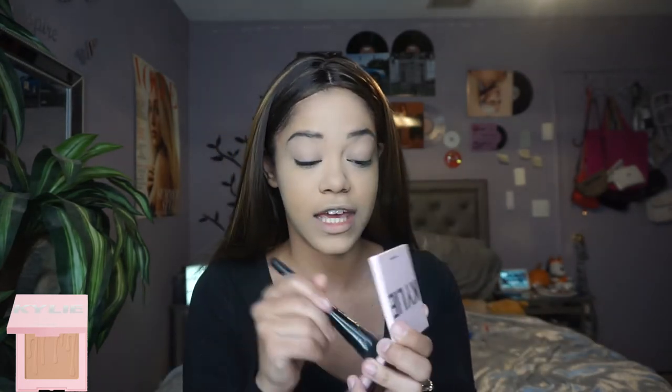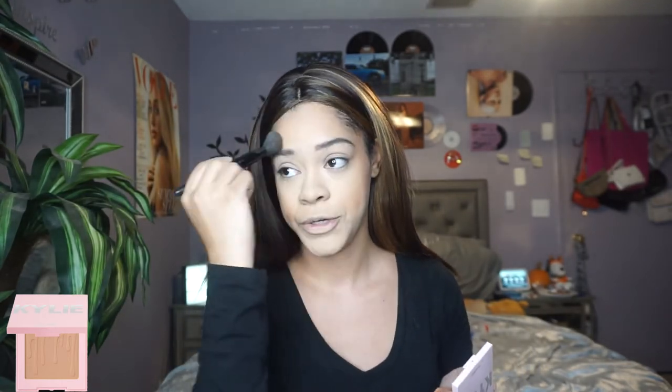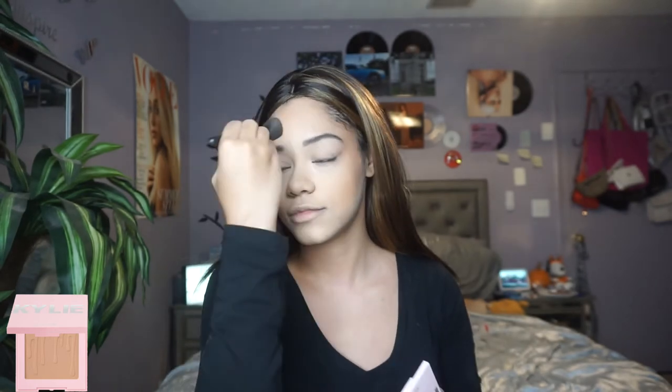I'm taking my Kylie Cosmetics bronzer in shade Tani Mommy and using an ELF angled blush brush. I'm only taking a little bit — I hit pan so I tap a lot to get rid of excess product. To avoid a harsh contour, I tap the product where I want it at the right angle first, and then blend it out. Especially on my cheeks, if I just go in with a heavy hand, it looks insane.